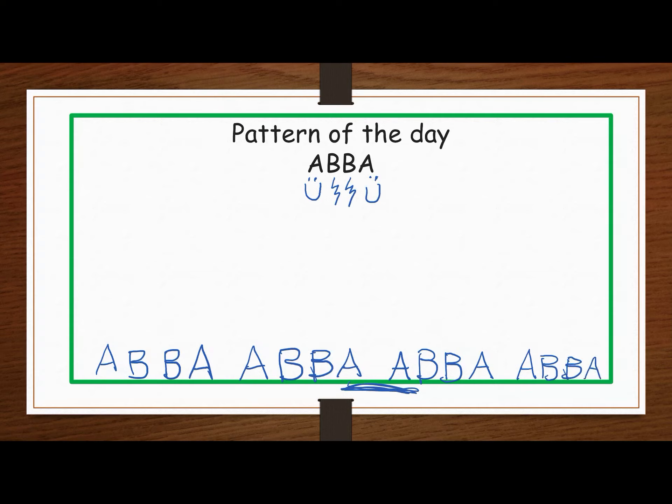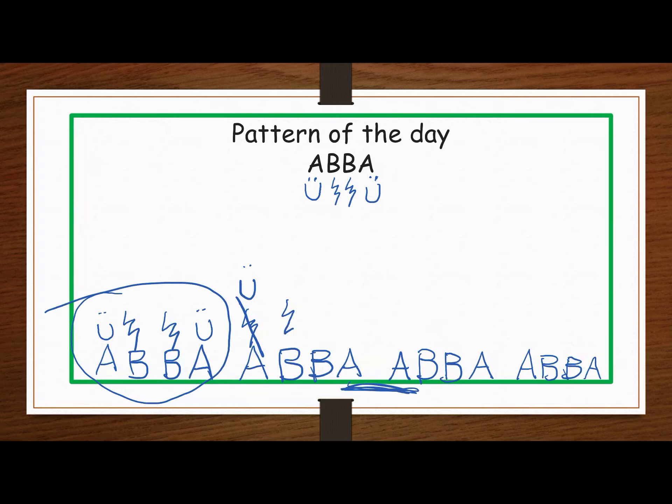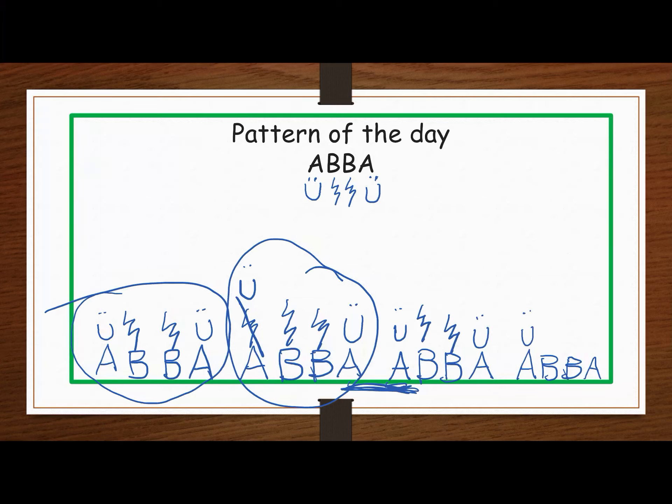Smiley face, lightning bolt, lightning bolt, smiley face, lightning bolt — cross that out, that should be a smiley face because the core pattern is A, B, B, A. Good thing I labeled! Lightning bolt, lightning bolt, smiley face. Look, that's our core pattern, and then it repeats. Here is an A, so I need to put a smiley face. This is an extra challenging pattern today. Smiley face, smiley face, lightning bolt, lightning bolt, smiley face. Our core pattern repeats four times.